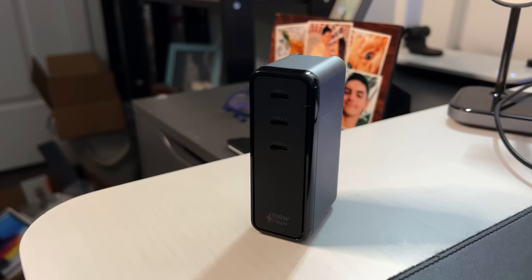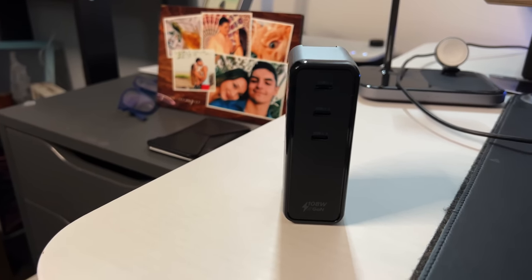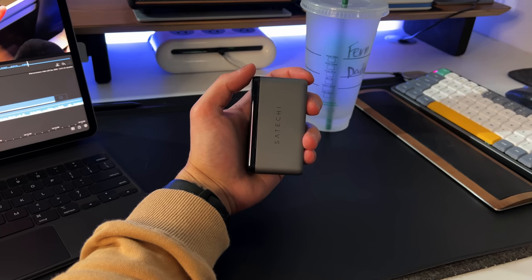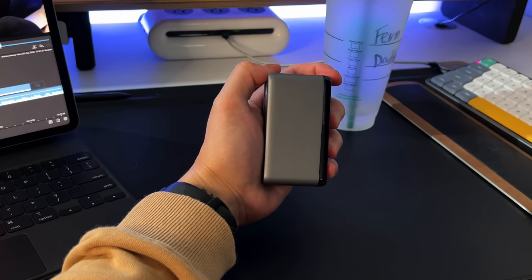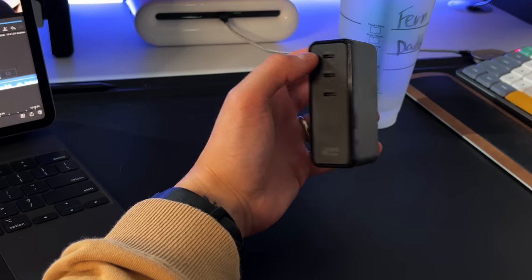Now let's talk about what I use to power all this — also by Satechi, though they did not sponsor this video. It's a 108W USB-C three-port GAN charger with three smart USB-C output ports. If you plug into just one port, you get 100 full watts — more than enough for the iPad Pro, which max charges at 33W. With two ports it does 60W plus 45W, or 88W plus 20W. With all three ports it distributes across configurations like 45/30/30, 58/30/20, or 65/20/20. It's a smart GAN charger, so you never have to worry about overheating, overcharging, or sending too much power to a device.